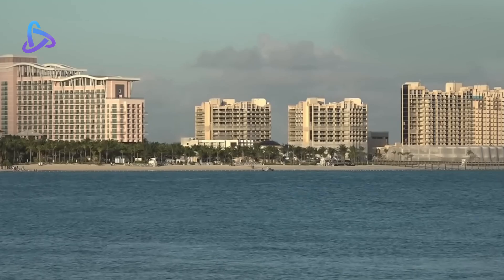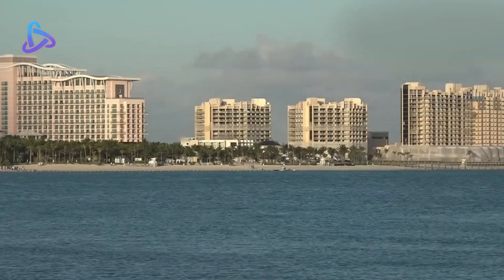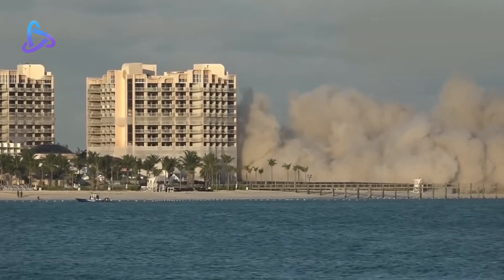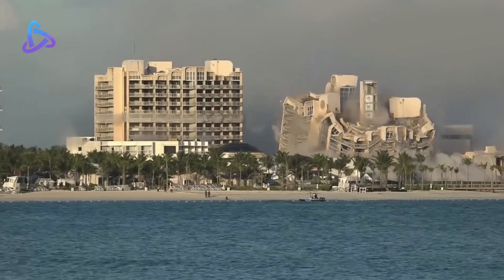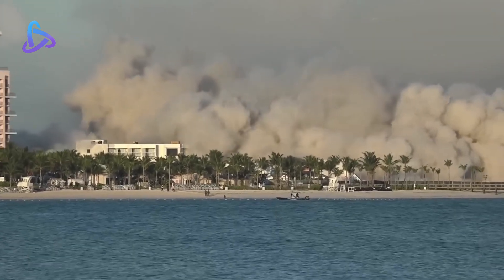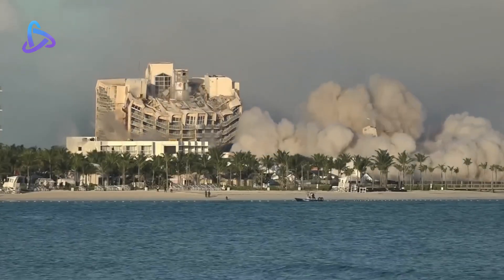Some of the iconic Crystal Palace resorts were located at Cable Beach, next to Miami. These grand structures were demolished in October 2018. It took just two minutes to demolish the entire complex — first one building, then two buildings collapsing together.